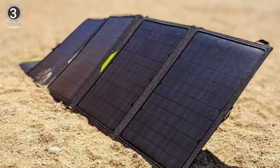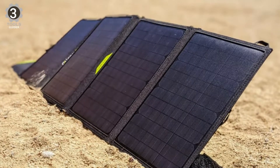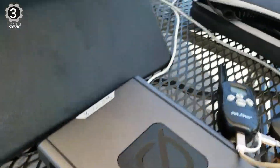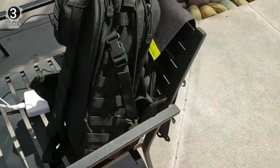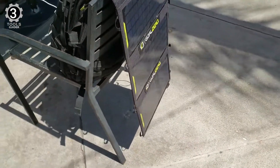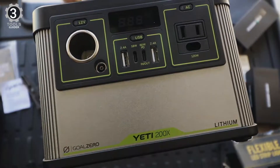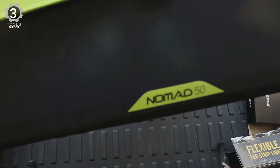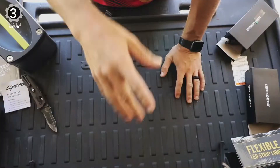The Nomad also has kickstands to help ensure it's properly oriented to the sun. The Nomad 50 would take up a significant portion of a backpack — folded up, it's almost a foot wide and nearly one and a half feet tall. It can provide enough energy to power a laptop and charge a significantly larger battery than the smaller chargers can handle.